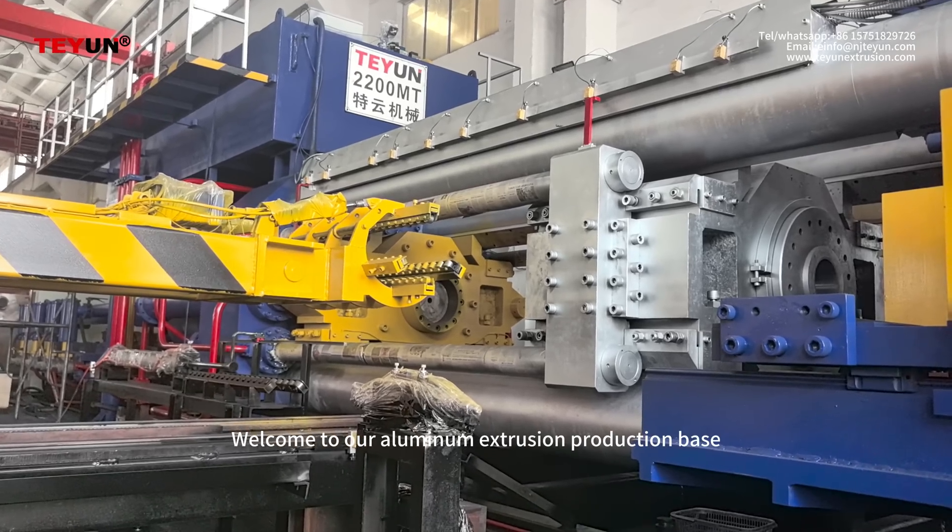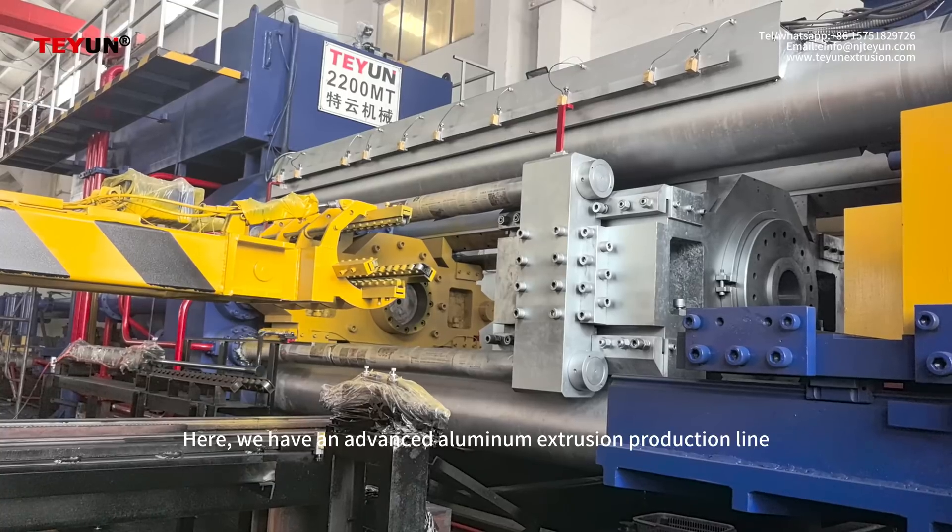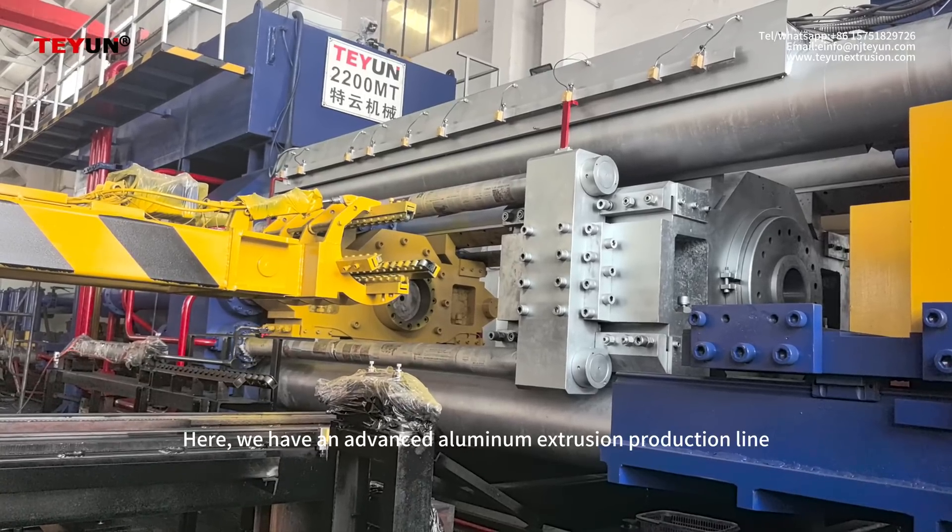Welcome to our aluminum extrusion production base. Here, we have an advanced aluminum extrusion production line.